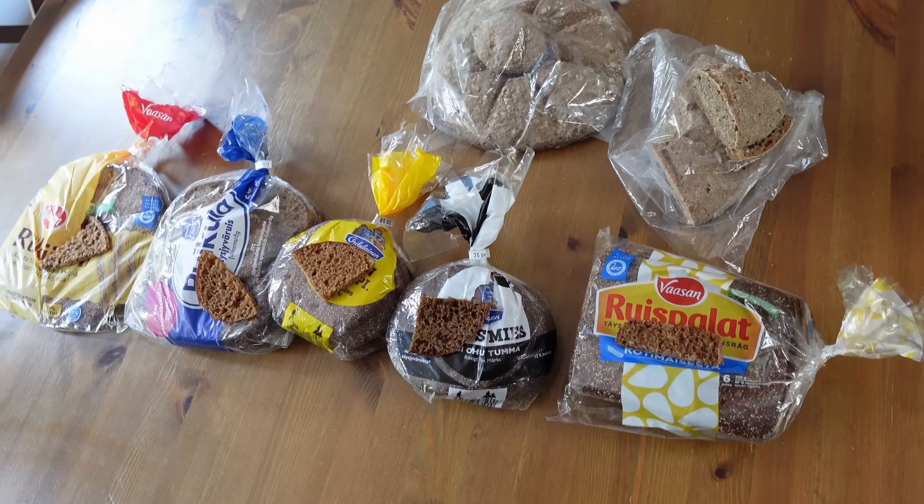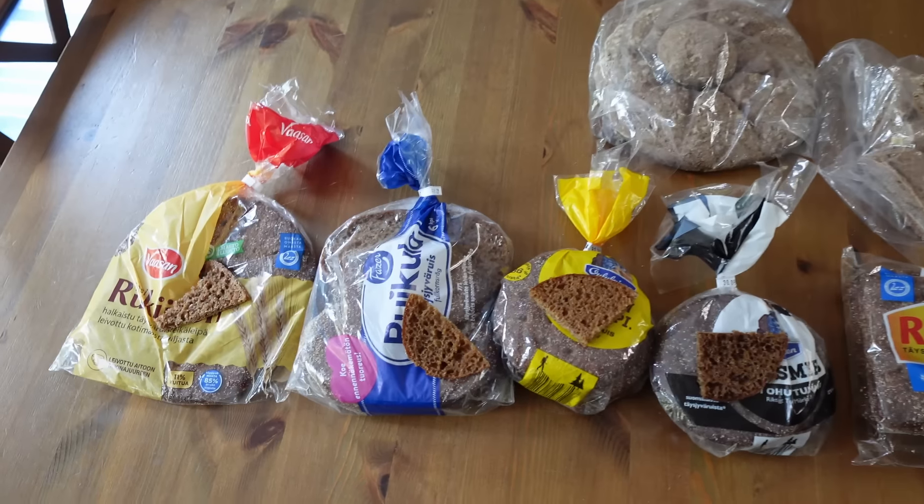If you love rye bread and are curious about authentic Finnish flavors, then you're in for a treat. Today I am comparing and tasting five different rye breads from Finland and one bonus one that is baked right here in British Columbia in a bakery close to me. I'll share my thoughts on what makes each one unique — the flavors, textures, and basically what I think about them. Hi, I'm Anneli and I'm here in my kitchen. So let's dive right into tasting and having a look at these Finnish rye breads.